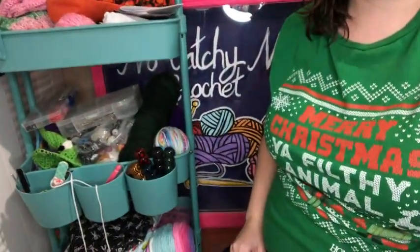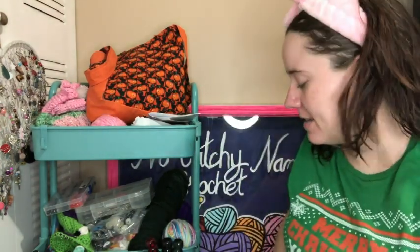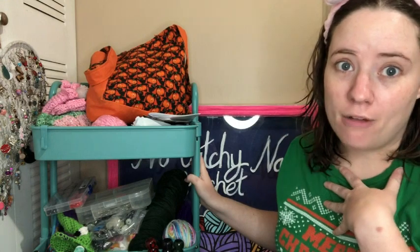It is pretty messy — kind of my catch-all for my crafting stuff. I wanted to clean out my three-tier cart because it's supposed to be where I keep all my crafty stuff handy so I can grab it, but it gets a little overloaded sometimes and it needs to be cleaned off.